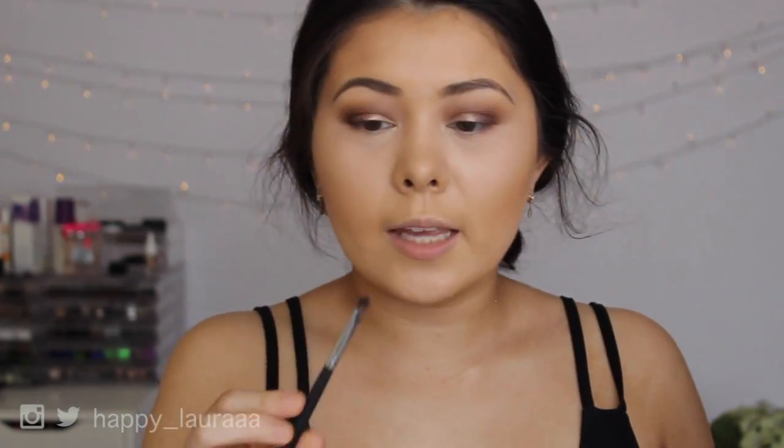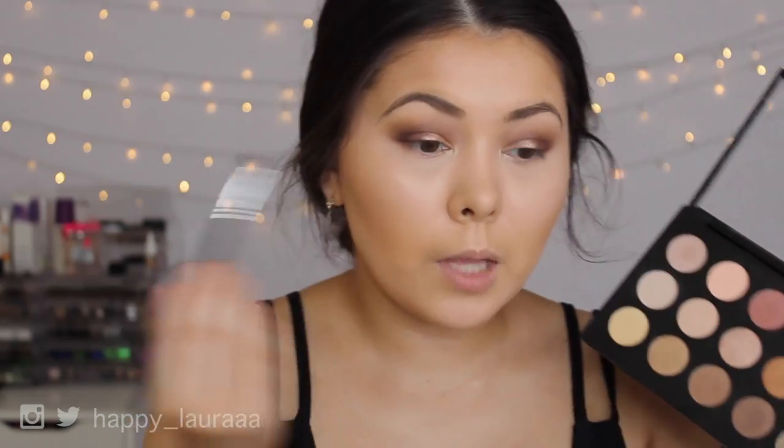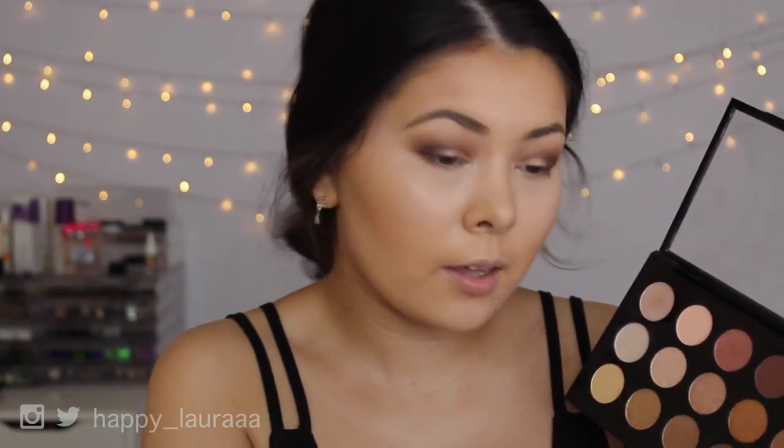I'm going to take a short shader brush and go in with this shade — I think it's called Divine Decadence from MAC — and apply that to my lower lashes. I've been palette hopping so much recently, just mixing all different palettes together. Do you guys prefer tutorials where you use just one palette, or do you prefer using heaps of different palettes to get the perfect look?